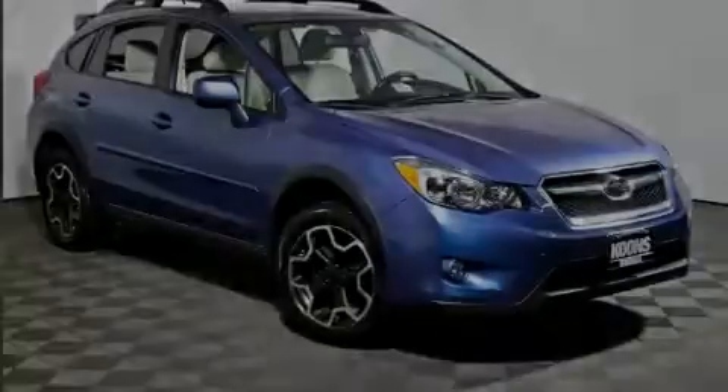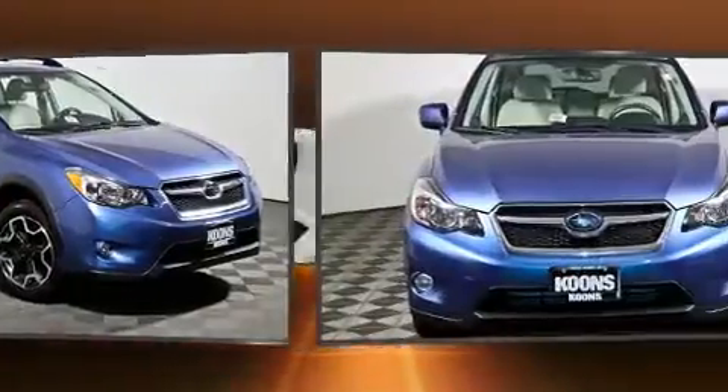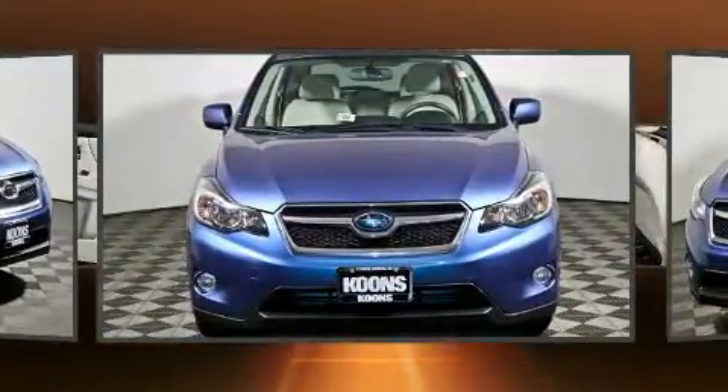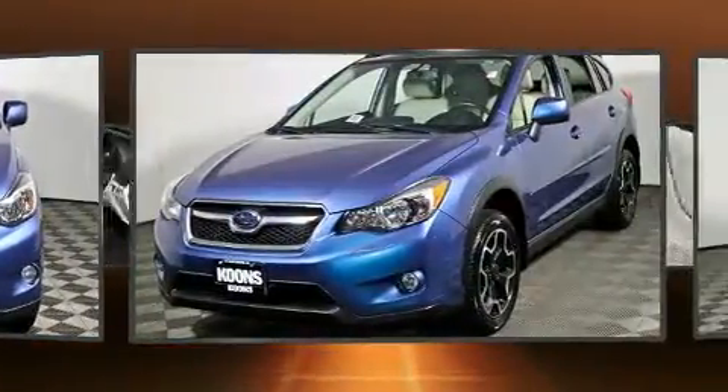Sensibility and practicality define the 2014 Subaru XV Crosstrek. With less than 40,000 miles on the odometer, this four-door sport utility vehicle prioritizes comfort, safety, and convenience.